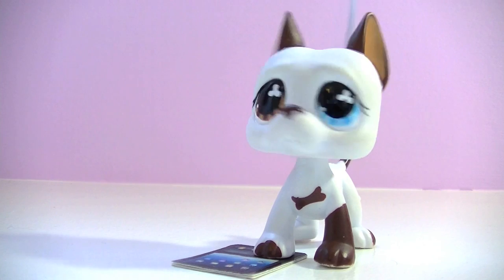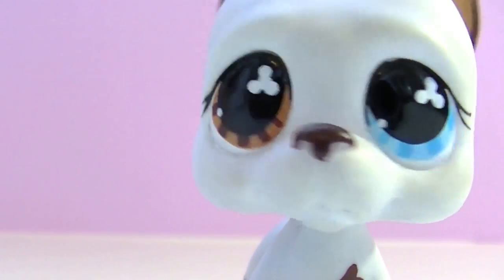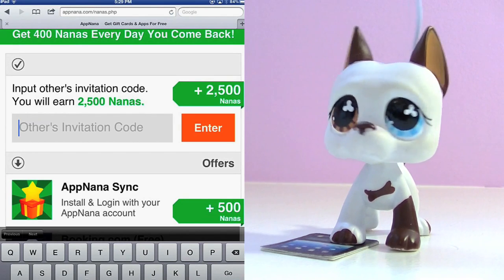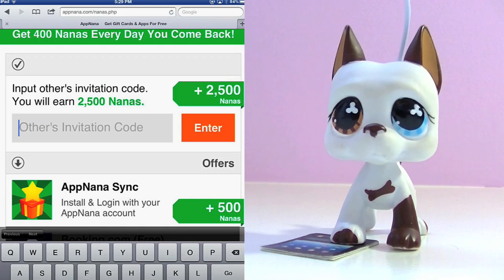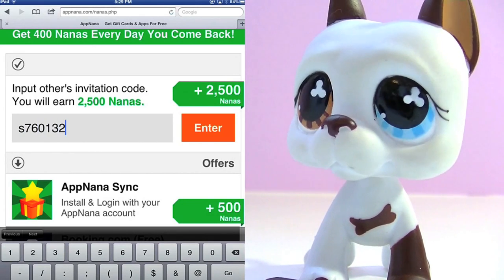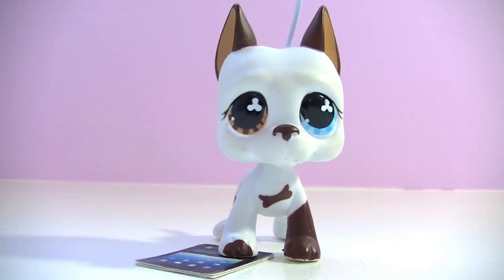Once you register, bam! You'll get 10,000 points, called nanas, just for that. The next thing you're gonna need to do is go to this Get Nanas tab and enter Sophie's friend code. This will add her as a friend, but the best part is it'll get you 2,500 nanas. Here's the code: S760132. Pause the video and enter that if you haven't already. Once you enter the code, you should see a box telling you that you've got more nanas.